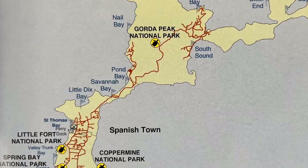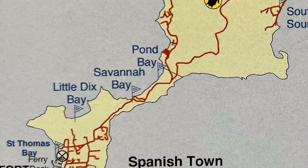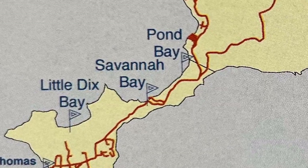Looking at the map again, I could see that Savannah Bay was recessed with protective land mass to its west.